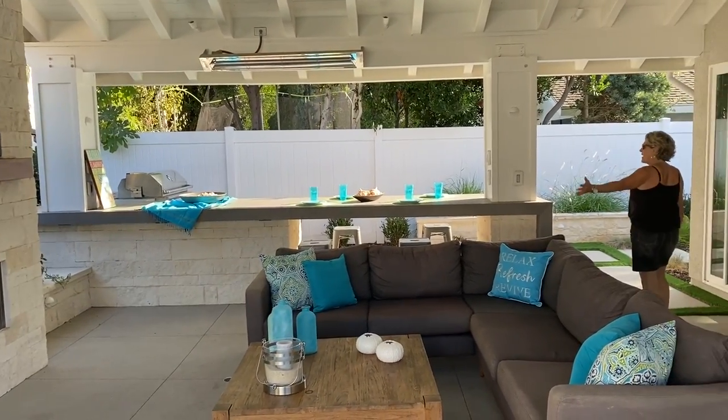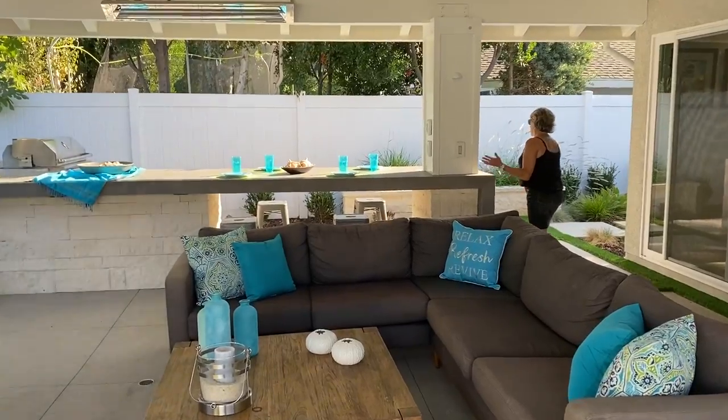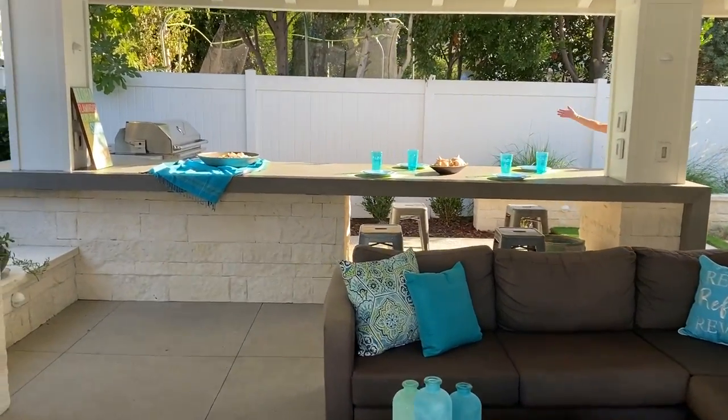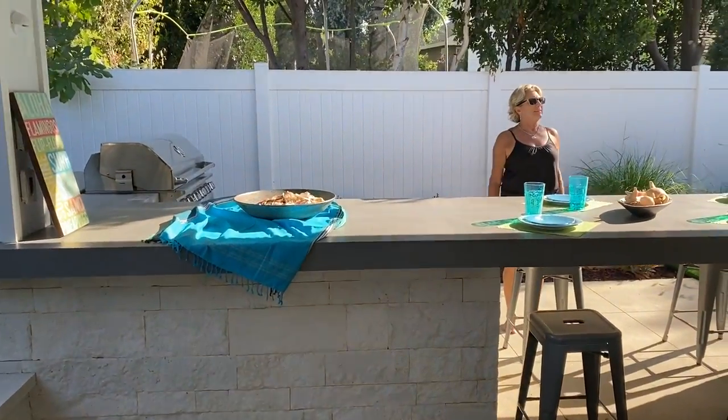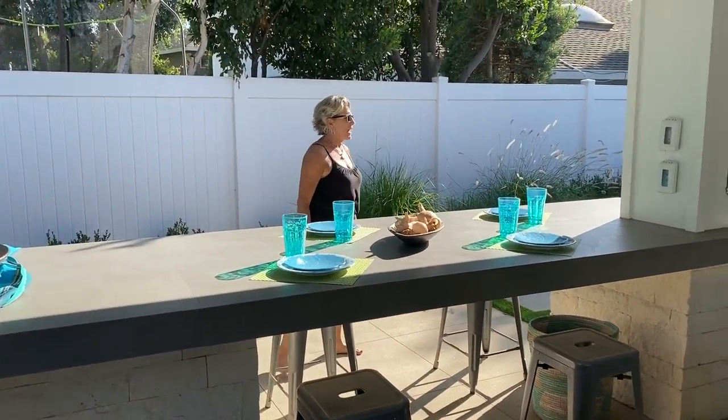Huge seating area, and then look at this bar. You can have a great party, you have this huge barbecue built in, and just kind of be the destination place for all your friends.